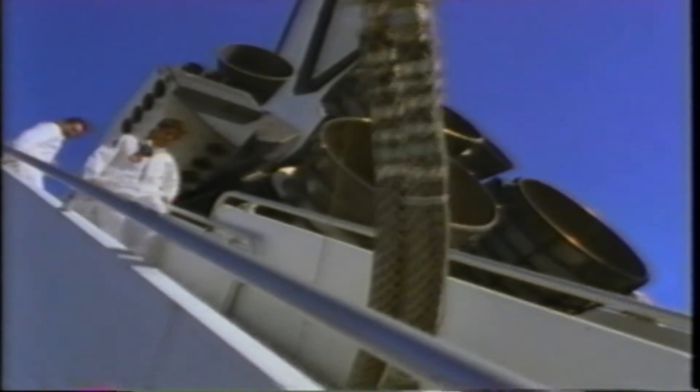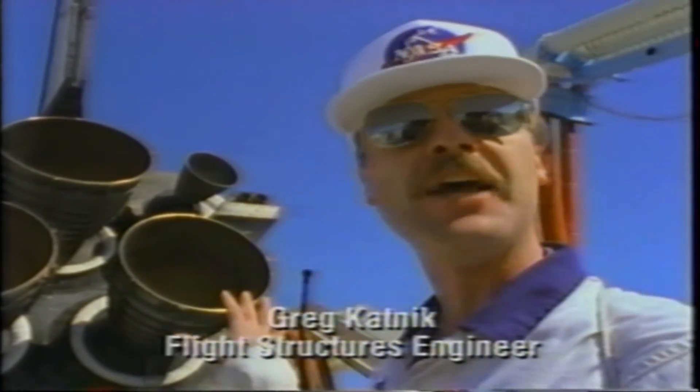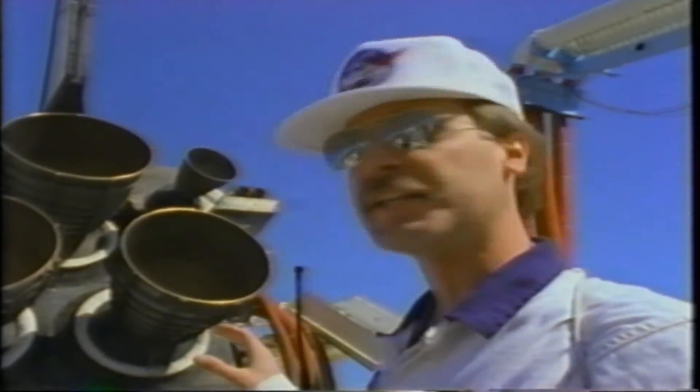From this vantage point we do a detailed look at the main engines to make sure they operated correctly during launch. All those black tiles on the base heat shield have to be checked. We have a little bit of tile damage on the lower surface, which may be the result of either ice or some kind of debris dropping off of the external tank or the solid rocket boosters.